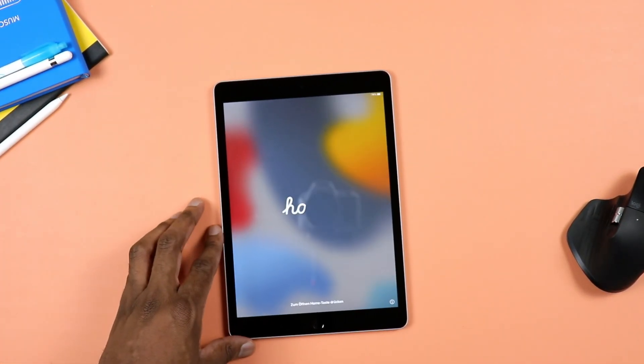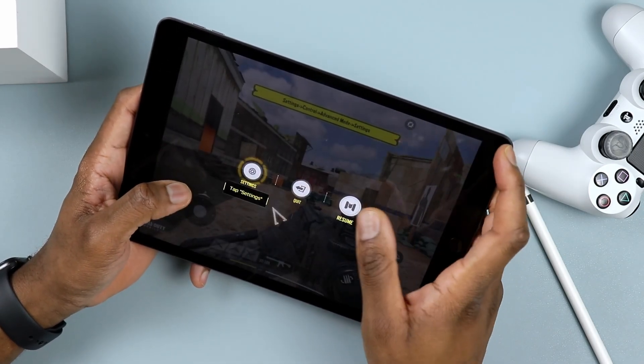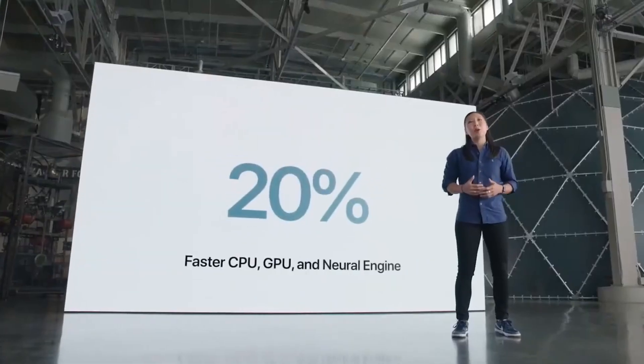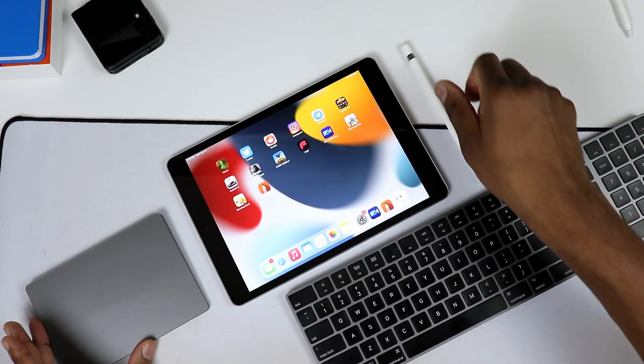Now let's move to the inside. This is loaded with 64 gigs of internal storage — that's the base model — and 3 gigs of RAM. 64 gigs nowadays can barely cut it, depending on what you do with your tablet. If you're not loading it with videos and pictures, you can manage. But this is loaded with an A13 Bionic chip, which is a fairly powerful chipset for a budget tablet. In fact, that chipset is so powerful that in terms of raw performance, this actually competes against some Android mid-range to productivity tablets. That's just to tell you how good the A13 Bionic chip is.